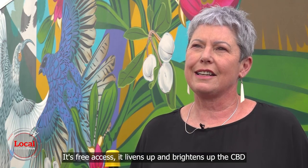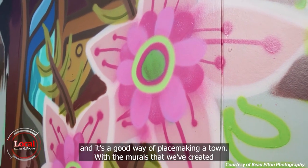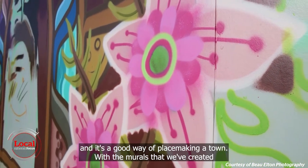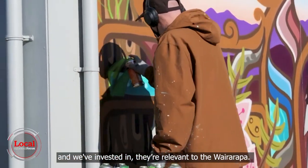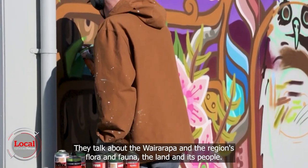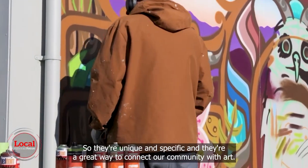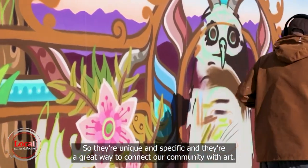Professionally created murals are a great way to bring art to the public. It's free access, it livens up and brightens up the CBD and it's a good way of placemaking a town with the murals that we've created and invested in. They're relevant to the Wairarapa, they talk about the region's flora and fauna, the land and its people. So they're unique and specific and a great way to connect our community with art.